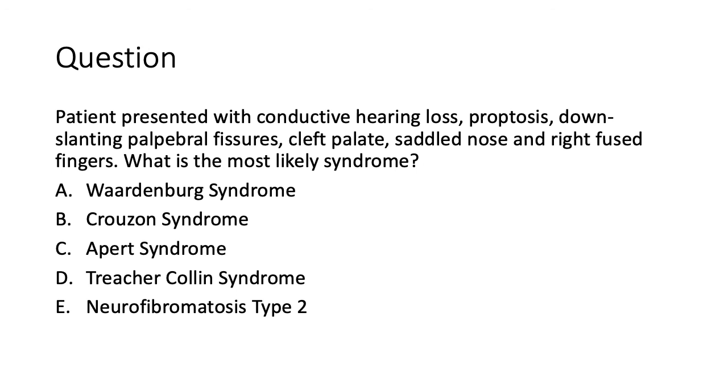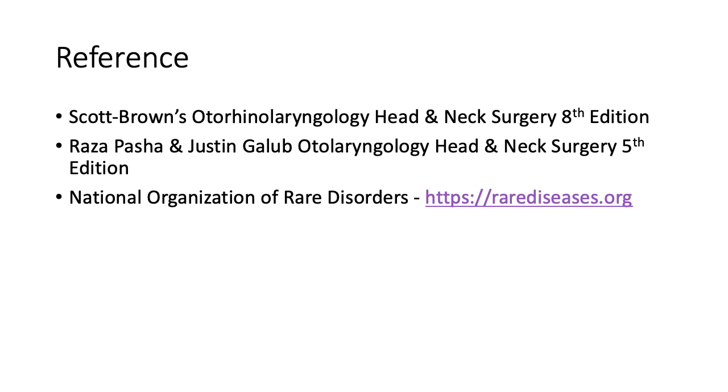An example exam question: a patient presenting with conductive hearing loss associated with proptosis, downslanting palpebral fissures, cleft palate, saddle nose deformity, and fused fingers. What is the most likely syndrome — Waardenburg syndrome, Crouzon syndrome, Apert syndrome, Treacher Collins syndrome, or neurofibromatosis type 2? The answer is Apert syndrome. Thank you very much for listening. We'll be discussing syndromic autosomal recessive hereditary hearing loss in the next lecture, and I hope to see you all there.